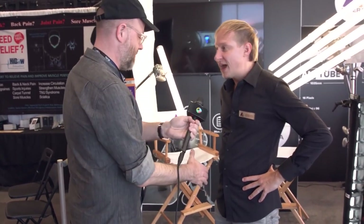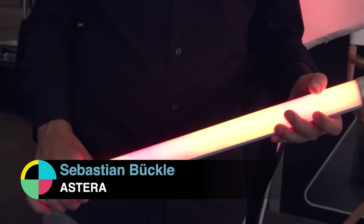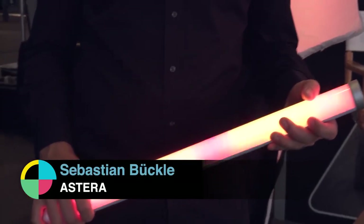How's it going? It's going well. Thanks for stopping over here and having a look at our lights. We developed a cool product called Titan Tube, especially for filmmakers and TV studios.